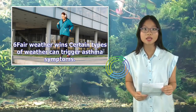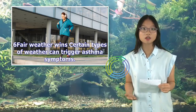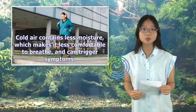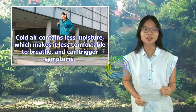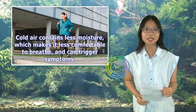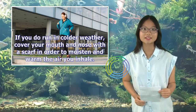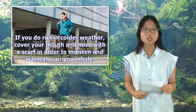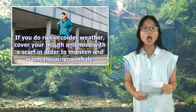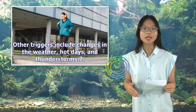Fair weather: Certain types of weather can trigger asthma symptoms. On these days, you may choose to run indoors. Cold air contains less moisture, which makes it less comfortable to breathe and can trigger symptoms. If you do run in colder weather, cover your mouth and nose with a scarf in order to moisten and warm the air you inhale. Other triggers include changes in the weather, hot days, and thunderstorms.